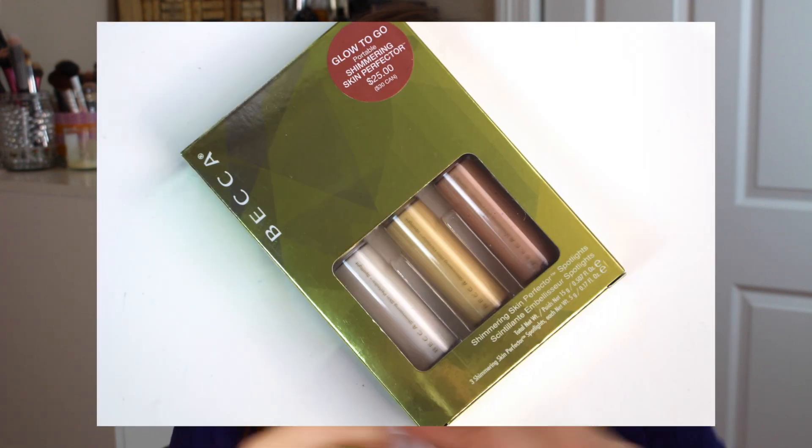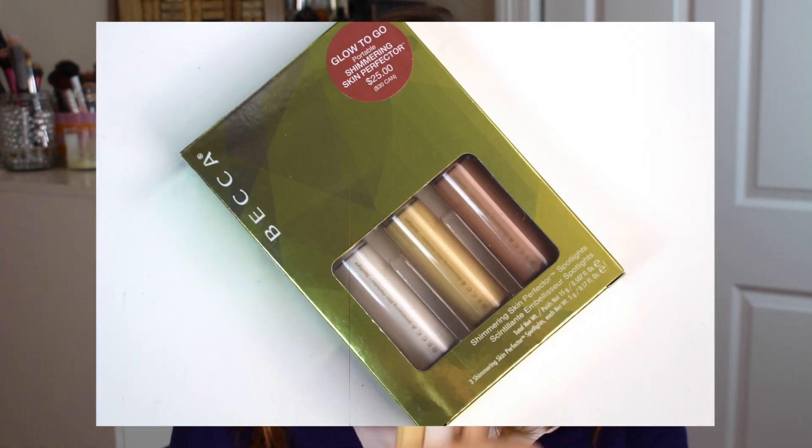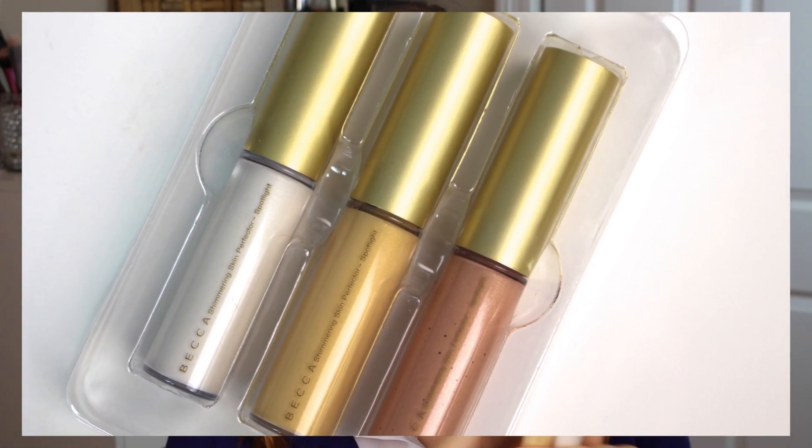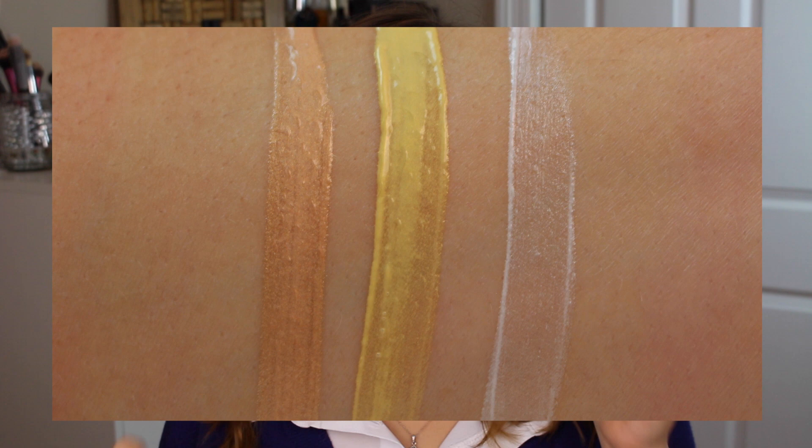Hey guys, it's Bailey from Making Up the Middle West, and this is going to be a quick review of Becca's Shimmering Skin Perfector Spotlights. It's a trio of her famous Shimmering Skin Perfector. While these did recently come out, I don't think they're limited edition and will go away with the holidays — I think they're here to stay. I'm also going to include a comparison to see how these stack up against other similar highlighter products within the Becca line.